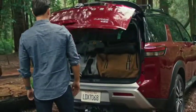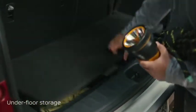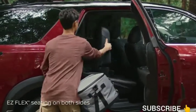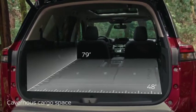Before you know it, you'll arrive with every necessity you can get your hands on. Unloading? It's a snap with seats you can easily fold and slide, even with a child seat on board. Fold down the second and third row and you've got loads of room.